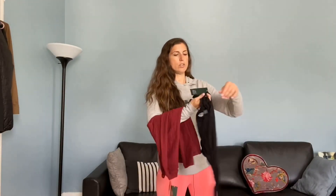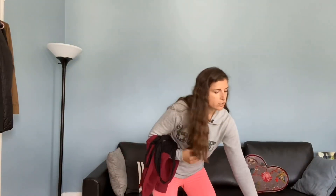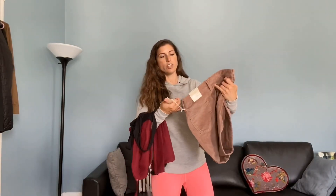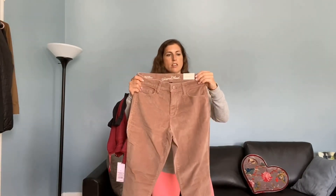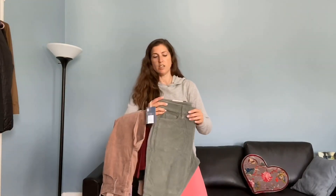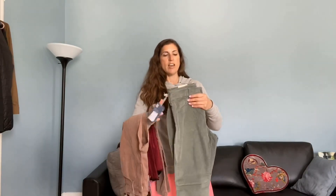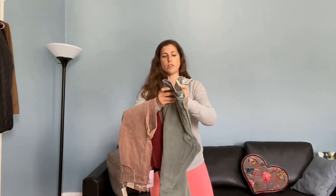I have four things from Target to try on: this sweater in size small for $15, this bodysuit also size small for $15, and two pairs of corduroys. These are $25 right now, normally $29.99 — Universal Thread skinny high-rise. I got them in size 4. The shorts I got over the summer were a size 6, but this color didn't have a 6, so I held it up and figured it would work. Then these green ones with the button front, also $25 right now.